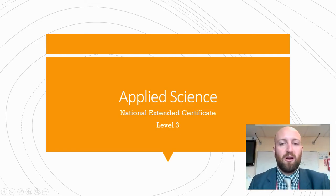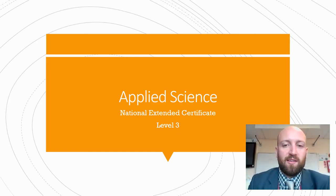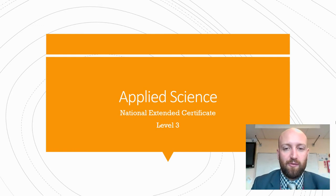Hello and welcome to Applied Science, a National Extended Certificate at Level 3. I'm going to tell you a little bit about what it's like here at King John Sixth Form and why you should study this fantastic course.